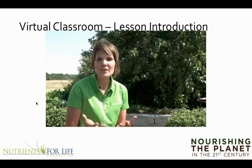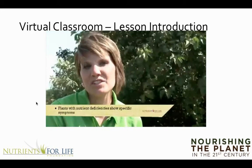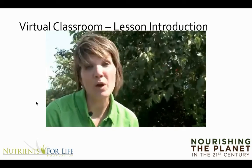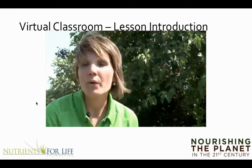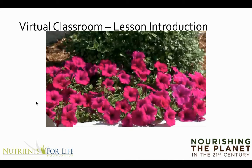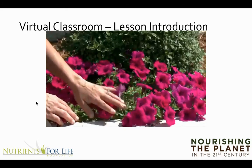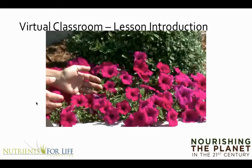Do you know what a plant looks like when it's nutrient deficient? Plants with nutrient deficiencies can tell us they are missing something through common signs. Those include stunted growth, yellow, purple, or brown leaves, and small or no fruit. Here is an example of a very healthy petunia plant. It's green, it has lots of pretty flowers on it, and it has the nutrients it needs to grow and add color to the landscape.